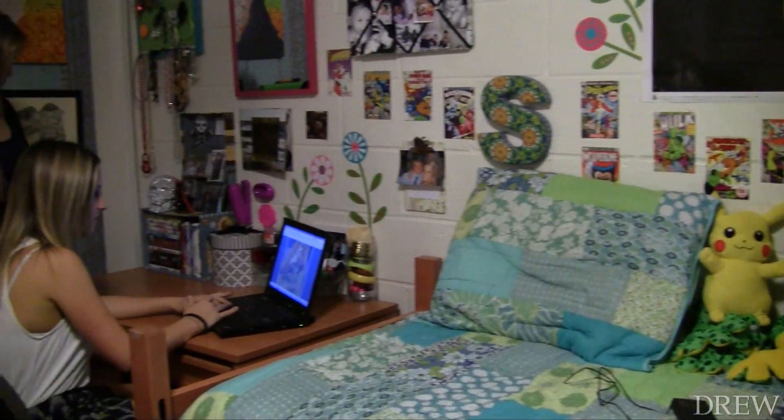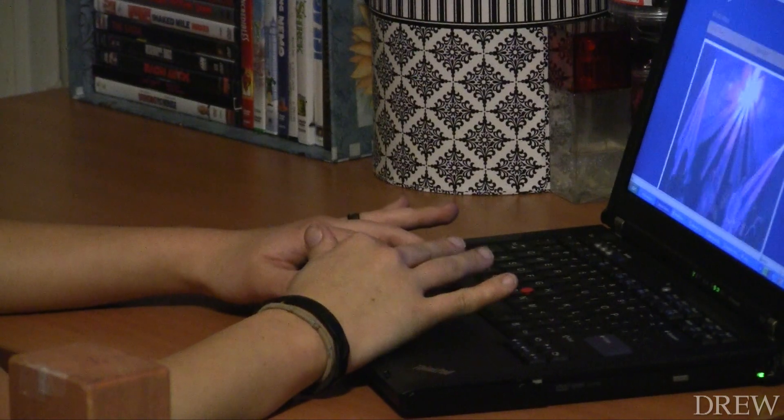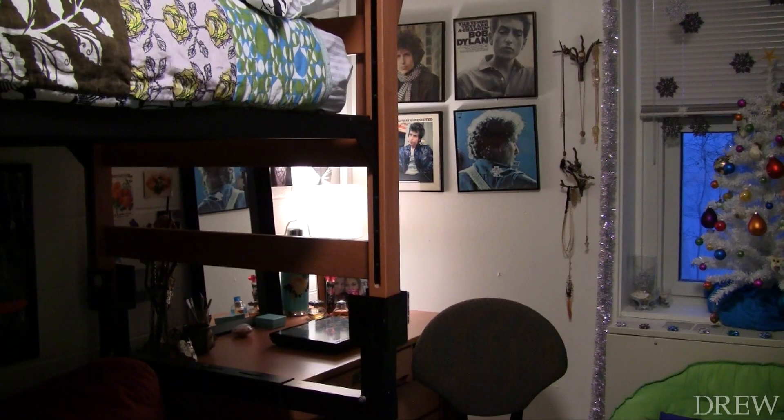Libby Rasmussen didn't know what she was getting into when she set out to attend Drew University. Coming all the way from Wisconsin, she had no idea what her dorm room was going to look like. "I wish I would have been able to see what a dorm room looked like before I moved here, because it was kind of a surprise when I got here."